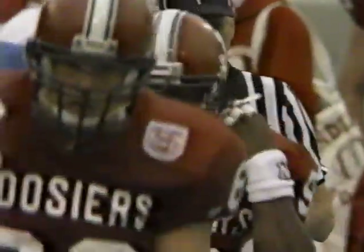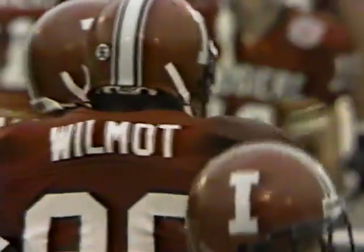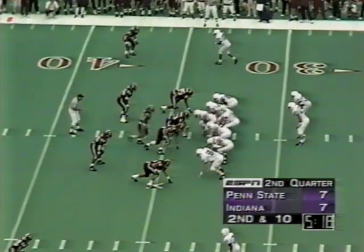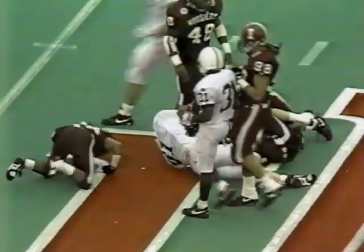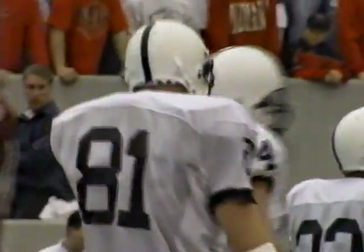They're trying to force all the plays to the front four. These guys have to make sound tackles, like Wilmot did on that play. Collins off play action — down the middle to Brady the tight end. He's got another one — into Indiana territory, all the way to the 47 yard line. Big target, another big play of eighteen yards to Brady. Penn State has moved it back into Indiana territory.